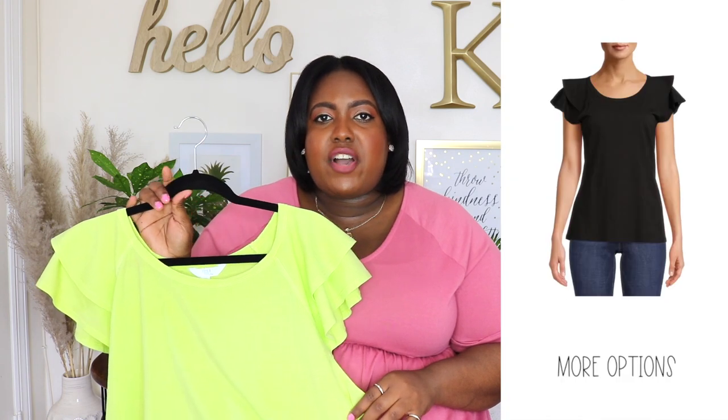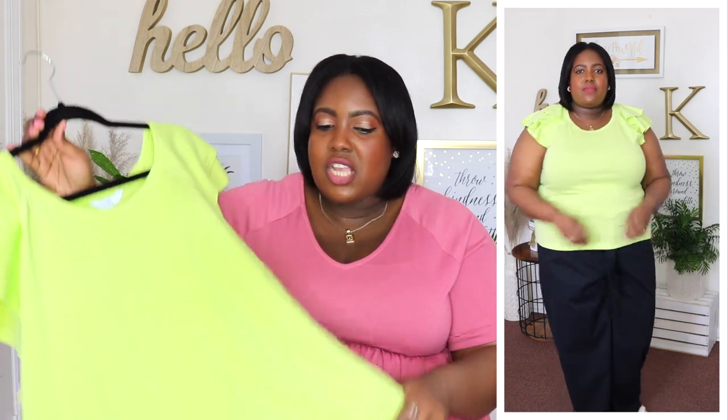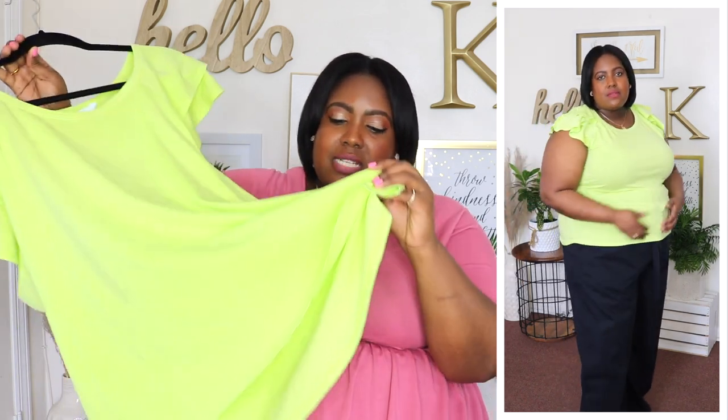Next up is this Time and True Flutter Sleeve Top — I'm wearing an XXL and the price is $11.98. Available in five other colors but when I saw this lime green color I had to have it, knowing it would be perfect for spring and summer. It has a rounded neckline with a layered flutter sleeve that's shorter and just so girly and dainty. The material is a polyester cotton blend, super soft, and it has a rounded hem that's a little longer in the back — so if you wear it untucked the length is still perfect. You could dress this up or down.